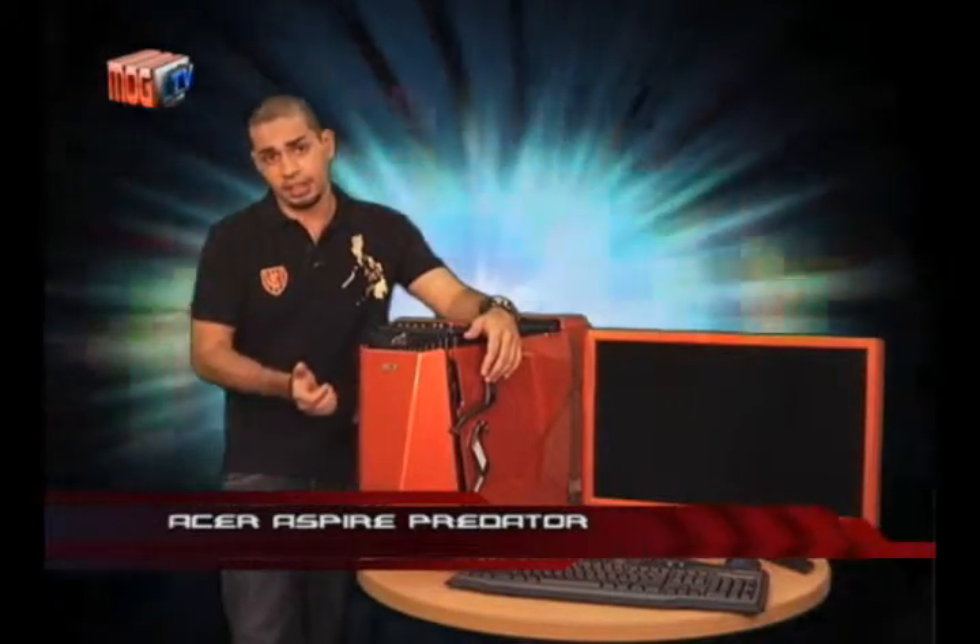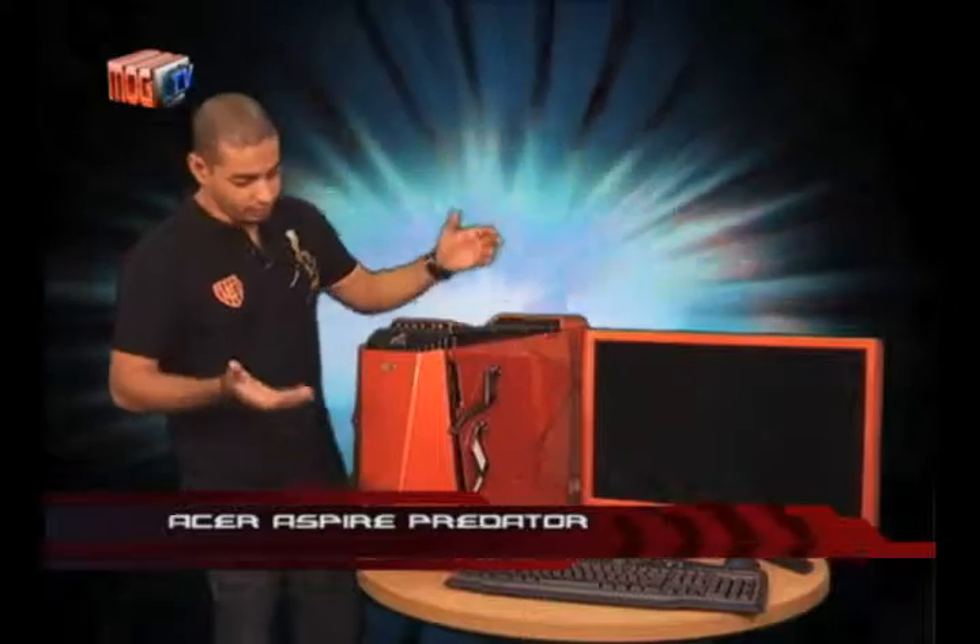Hello to you. Welcome to Guru Gadget. This is the Acer Aspire Predator. Really badass on the outside. Look at the orange color. Very beautiful.